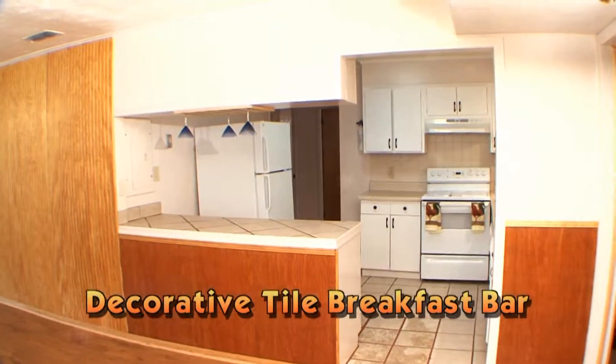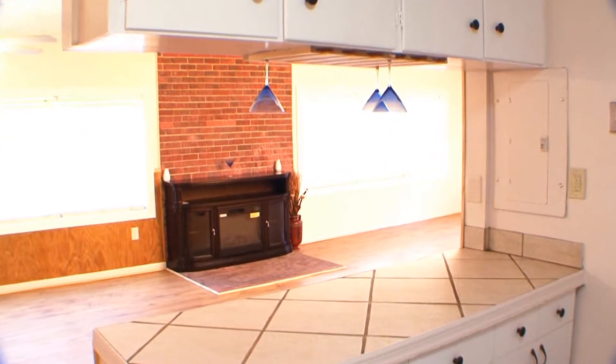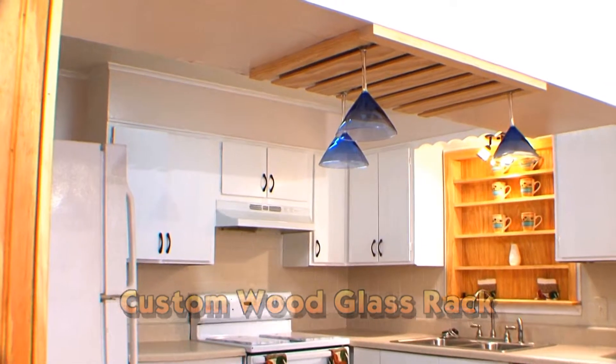Opening out to the great room, a decorative tiled breakfast bar provides access from the kitchen to the living and dining areas. Great for parties, a custom wood glass rack hangs above this convenient service bar.